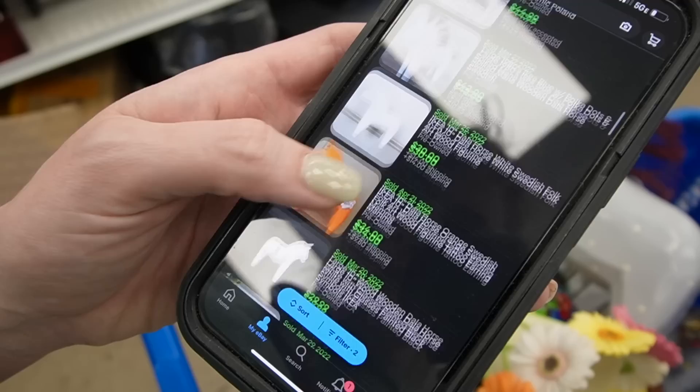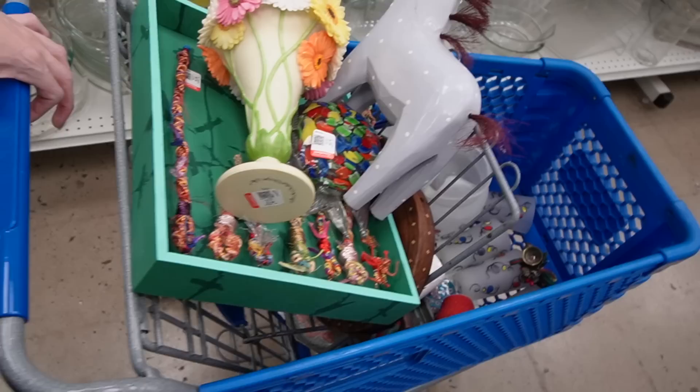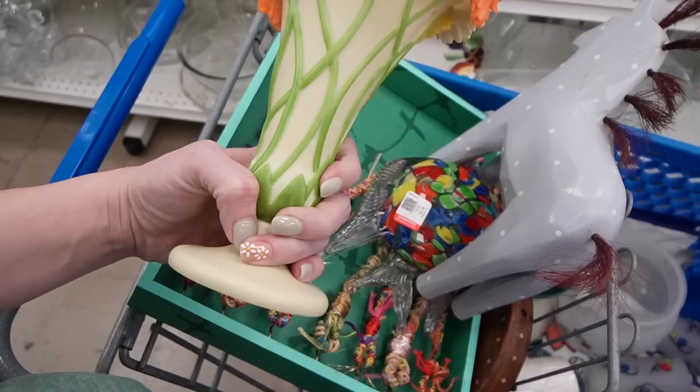Spiked mane wooden Dala horse. I'm going to start heading up towards the checkout now. I really wasn't expecting a whole lot today — it was later in the day. But even there at the last minute, we found quite a few cool things that will make a decent profit. I'm pretty pleased with everything we got, and I will get you guys a total when I get to the car.